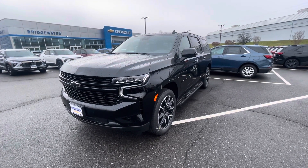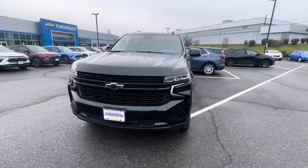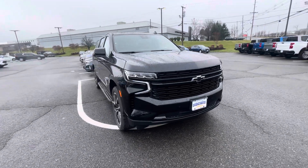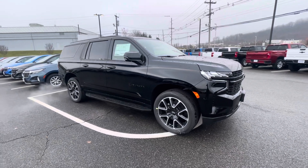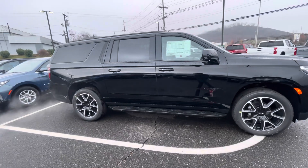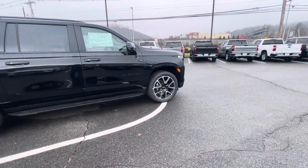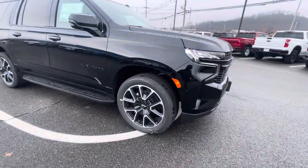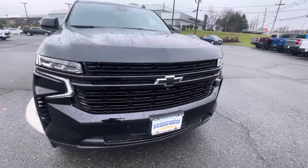I noticed that you're a little bit away from us here in Bridgewater, New Jersey. I understand there is limited availability for these Suburbans, especially when it comes to the RSTs. You're getting the latest and greatest what Suburban has to offer, and I love the RST trim — it's one of the best values for the buck and makes it look really unique. I love the black gloss wheels, the enlarged Chevy bow tie, the LED lights.